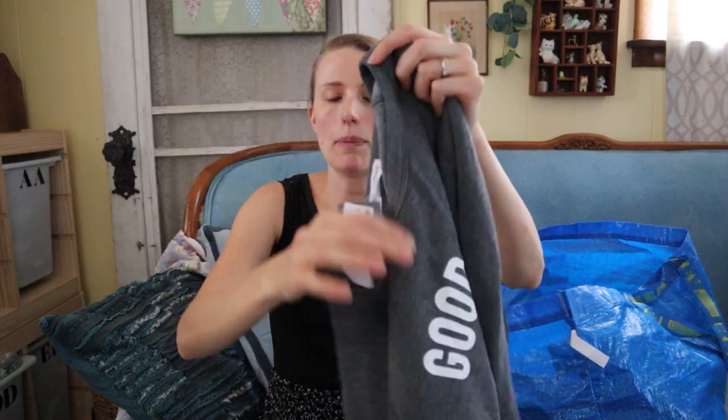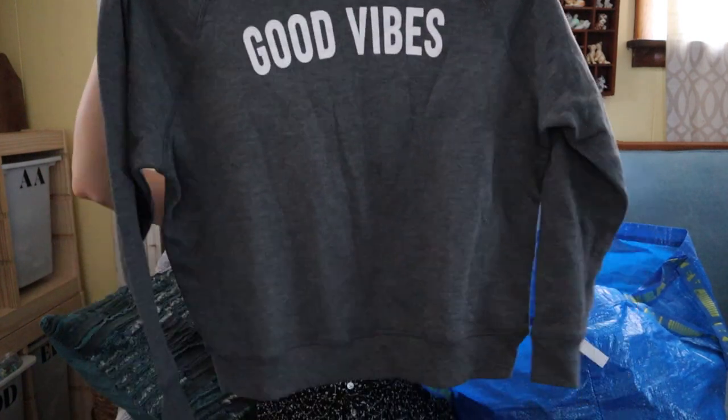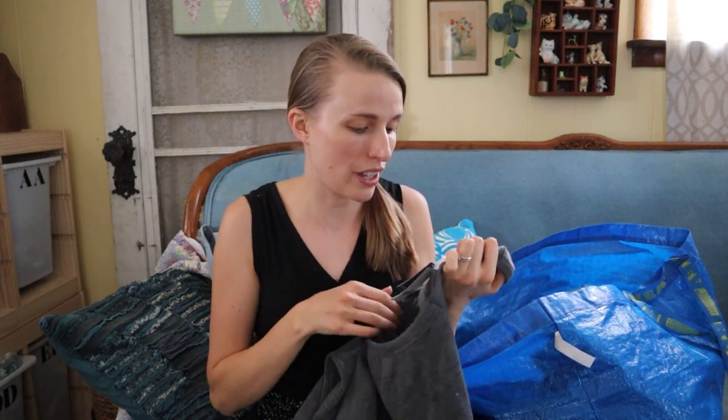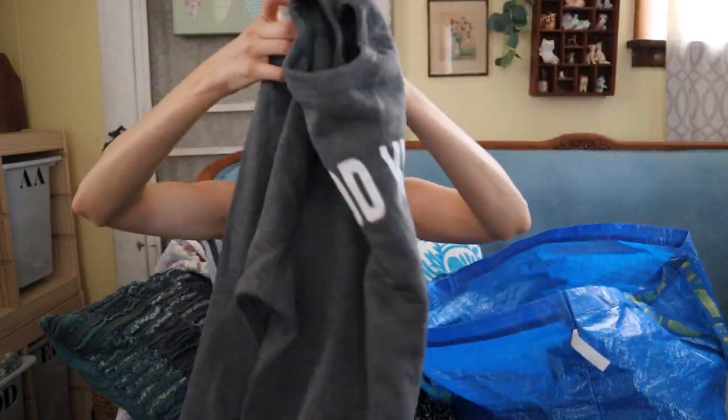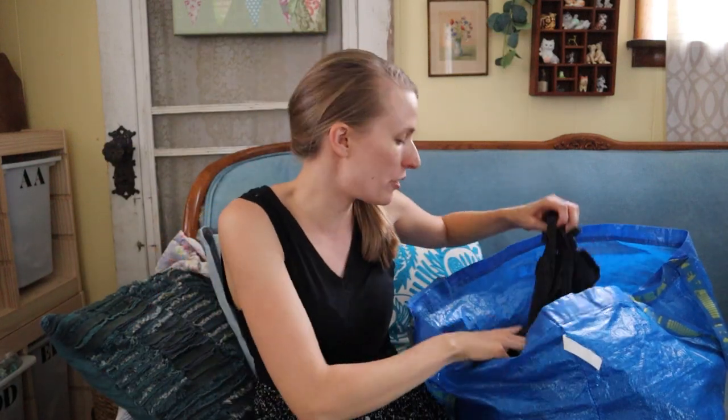Next is another new-with-tags top — also probably from Target, it just says 'Good Vibes' and it's very very soft. The inside is so plush and soft that I kind of want to keep this, but I don't need it so I'm going to list it, probably around $15. With fall right around the corner I think it's just time to stock up on sweaters.